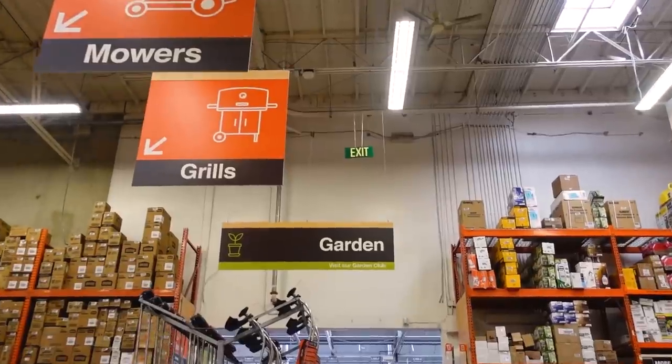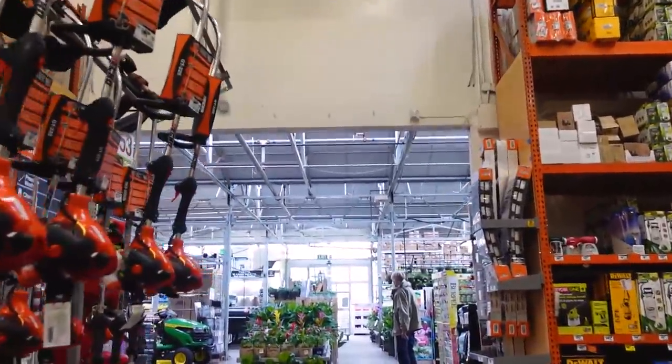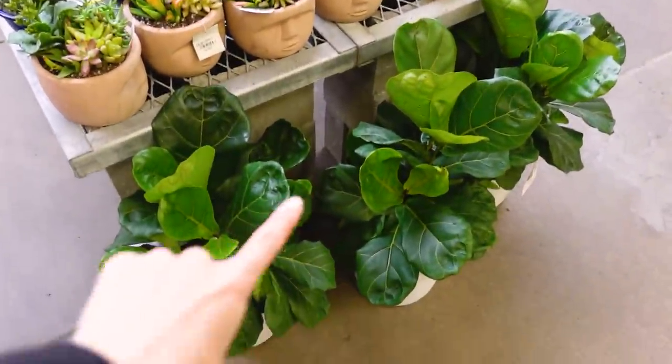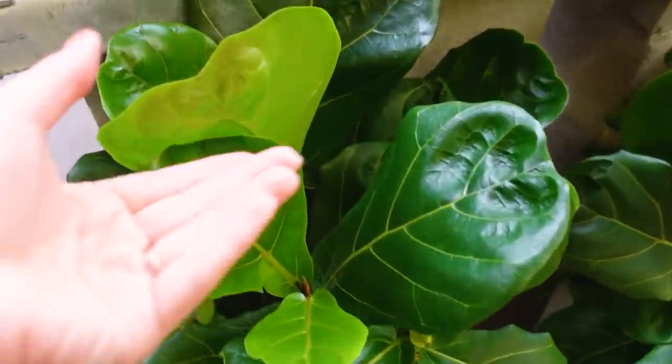We are at location one — Home Depot. We will be visiting two Home Depots and two Lowe's today. I need to just do this. Right off the bat, they have some really cute little fiddle fig trees. They look really healthy, surprisingly.